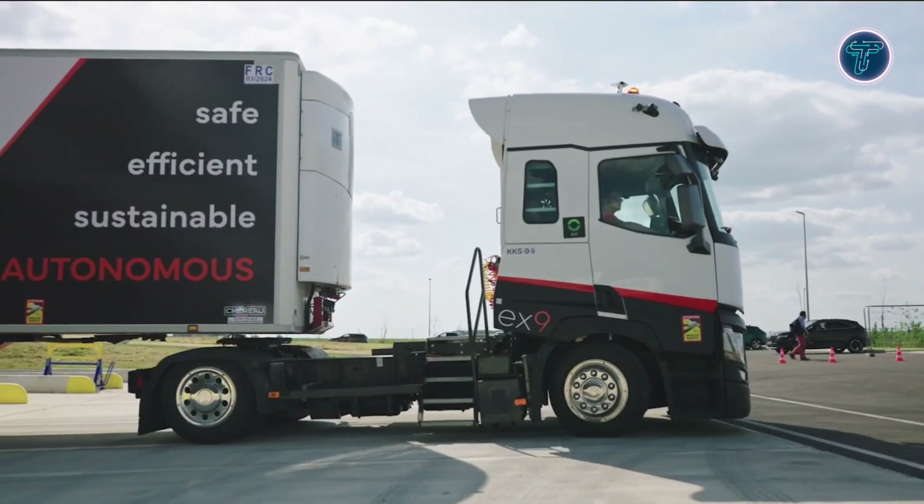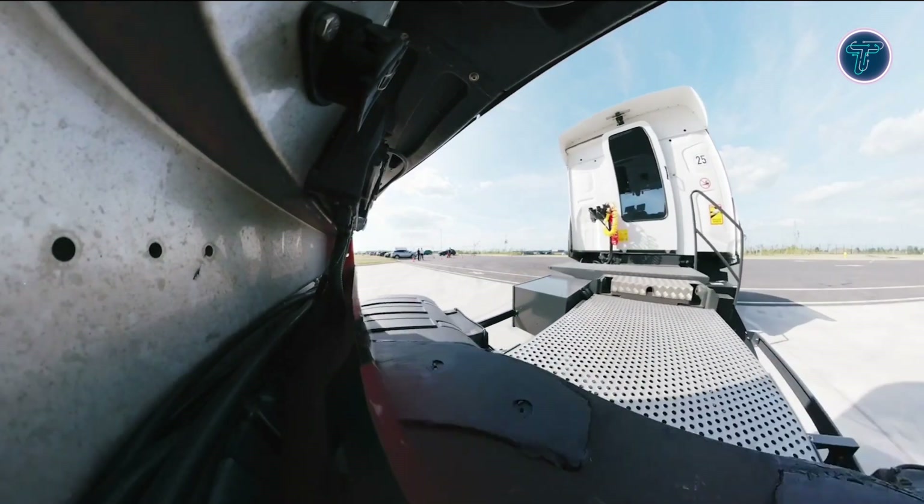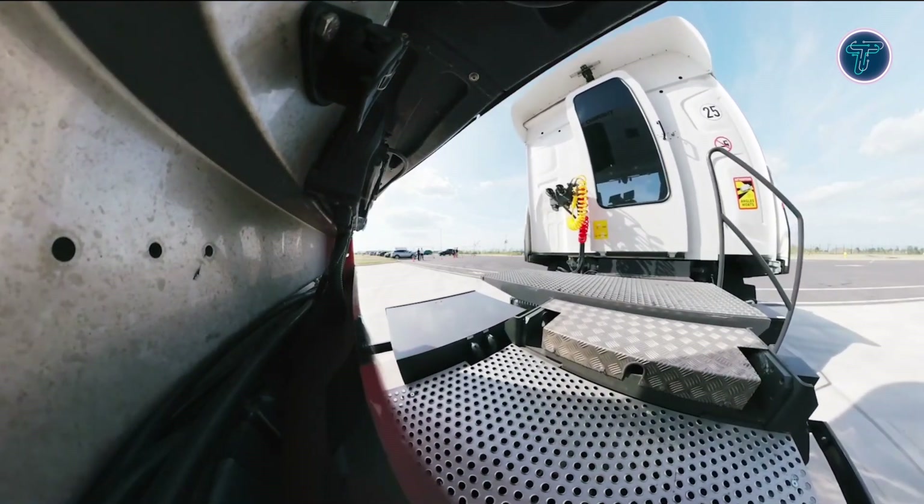This innovation by EX9 demonstrates how intelligent automation can redefine the future of logistics with precision, reliability, and sustainability at its core.